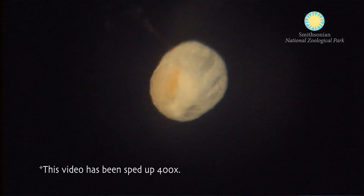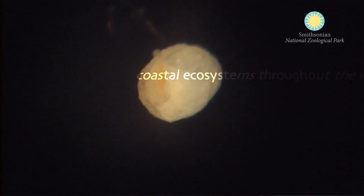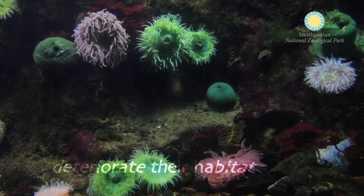These anemones that we're working with here are only found along the west coast of the US and Canada. Coastal ecosystems throughout the world are threatened and under siege from coastal development, which could deteriorate their habitat and decrease population numbers.